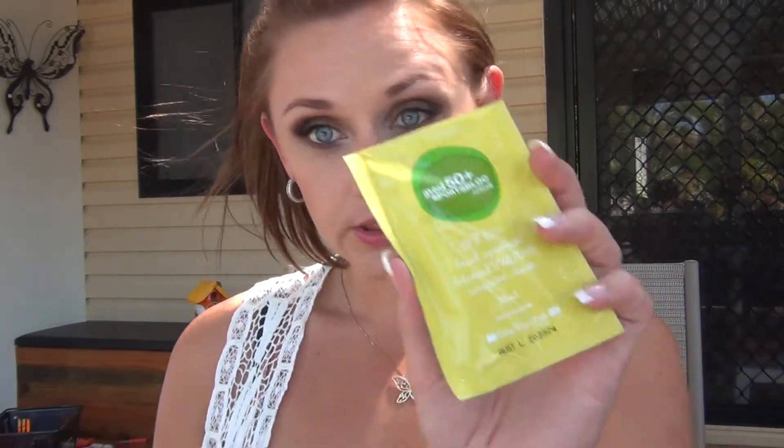There is also a sample of the Ella Bache 50 Plus Sports Block Active sunscreen. That feels like a pretty decent sample at 20 mls, so there are a couple of uses out of that, which is good. And then the three really cool products out of this box...